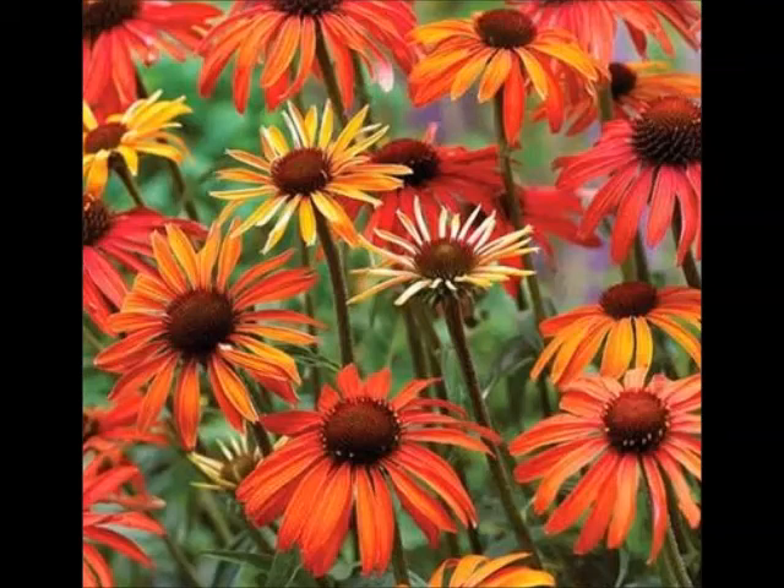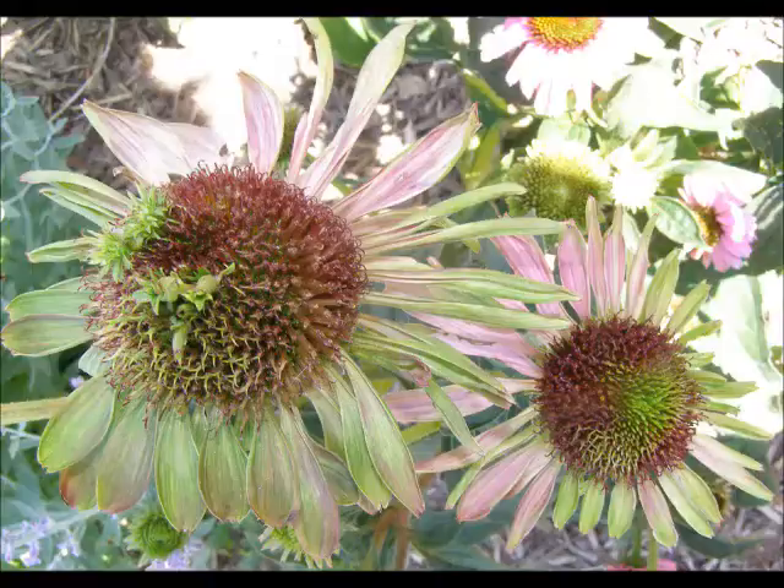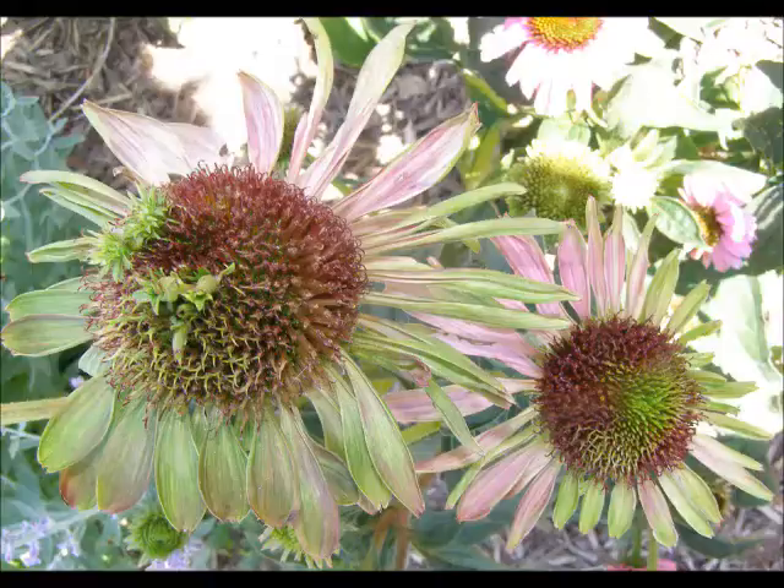Purple coneflower resides within the Asteraceae family, or the Aster family. This is best indicated by the star-shaped flower head. Purple coneflowers, being in the Aster family, are susceptible to Aster yellows.